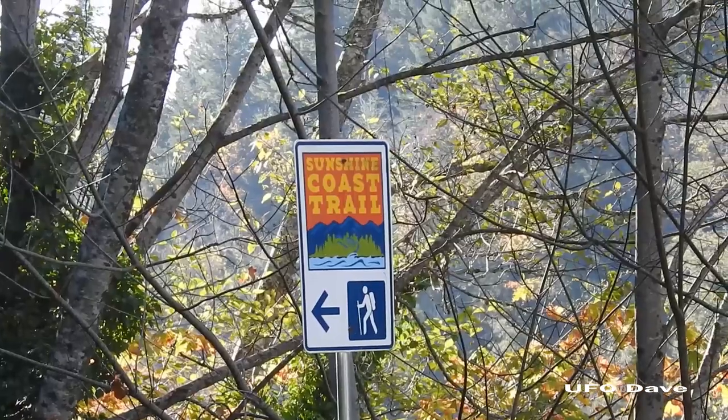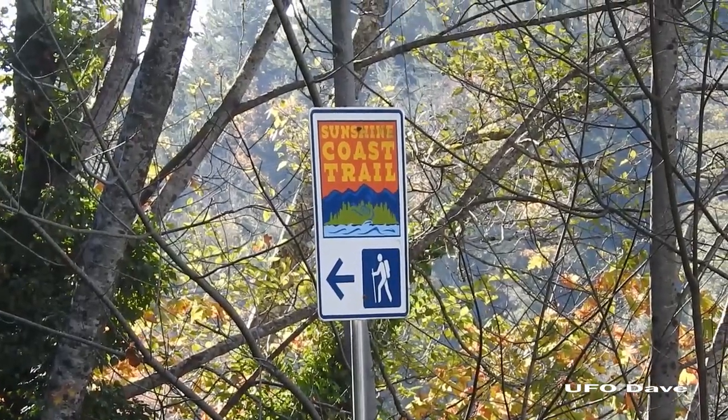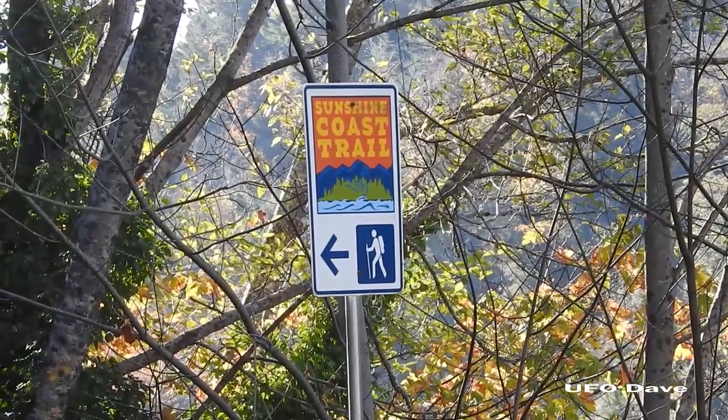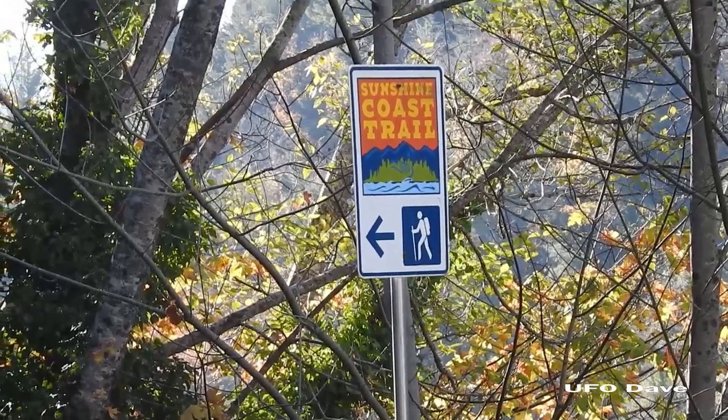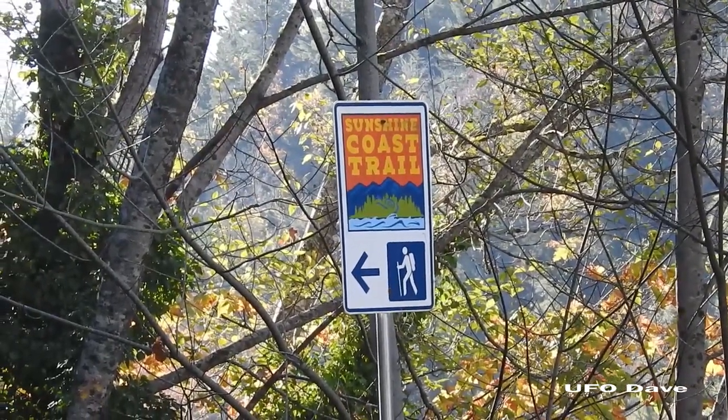Hey there, everyone. It's David with the UFO Dave page on Facebook. This is going to be part three of my hike along the shoreline across from the Shingle Mill restaurant. I'm going to kind of burn through this one and see what I can see, see what stands out as I walk along.